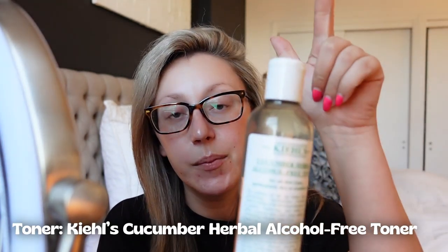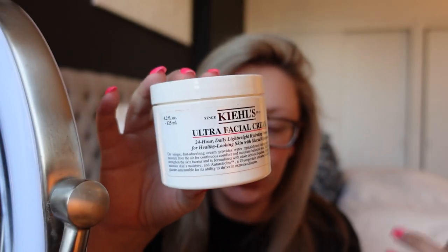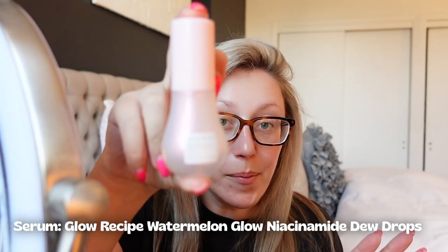I already did my skincare because I do that before I blow dry my hair. Today I started with this cucumber toner from Kiehl's — it's one of my favorites. Then I use the Kiehl's classic face moisturizer, and then I finished with some of the Glow Recipe drops, like these are the Watermelon Dew Drops. I really like them but I find them so hard to pump out of the bottle, which kind of annoys me.